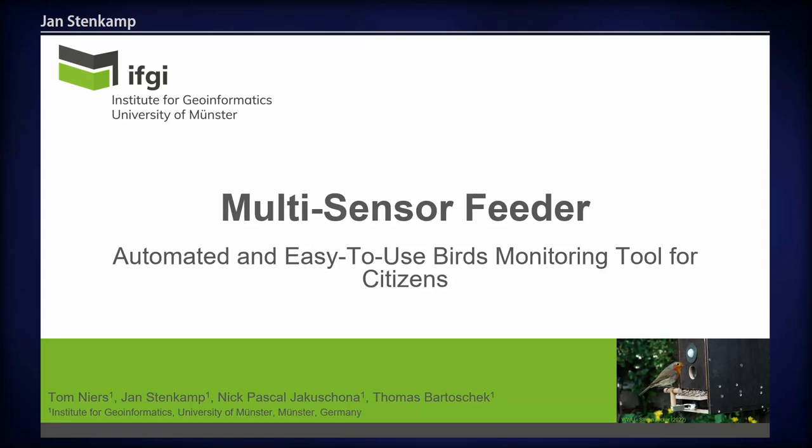I'd like to welcome you to our talk, Multi-Sensor Feeder: Automated and Easy-to-Use Bird Monitoring Tool for Citizens. We conducted this work together with two colleagues already named before, and a further colleague who could not be present today, Thomas Bartoczek. We come from the Institute for Geoinformatics in Münster, Germany.